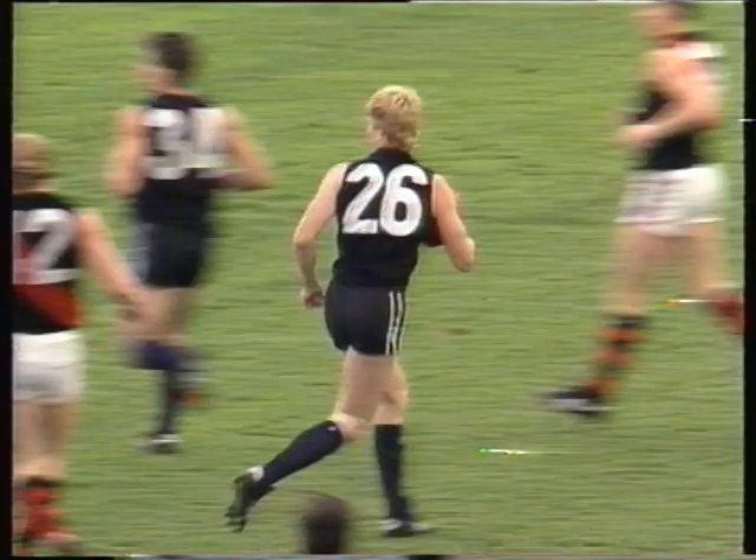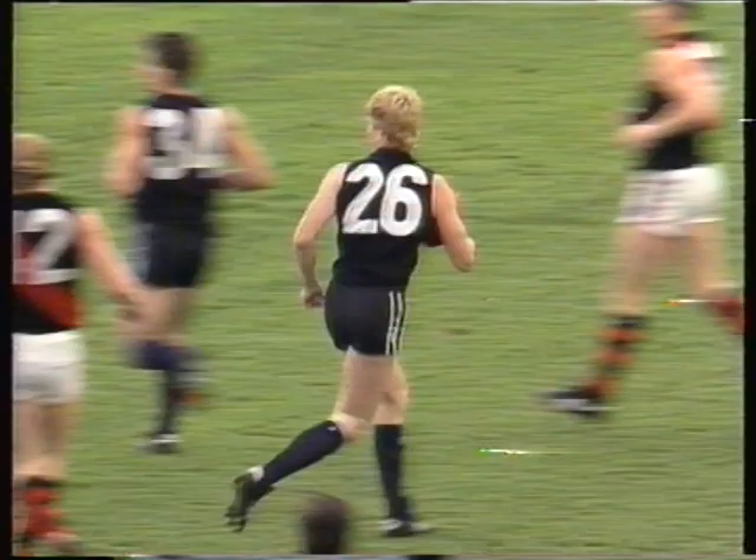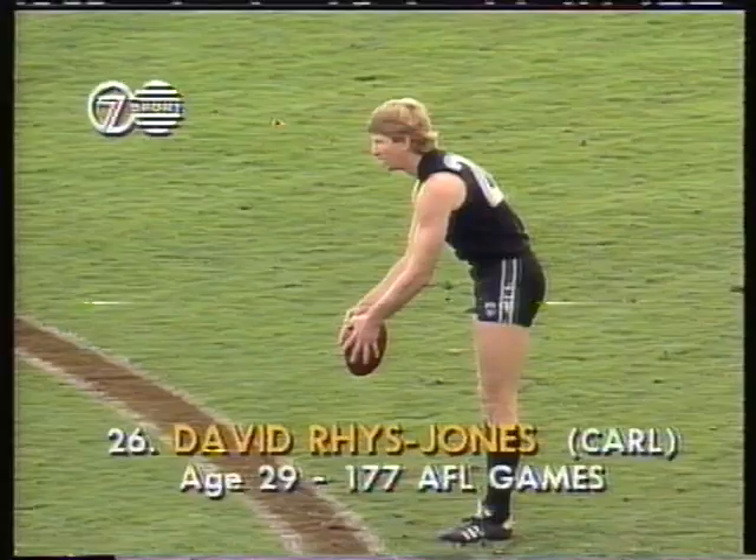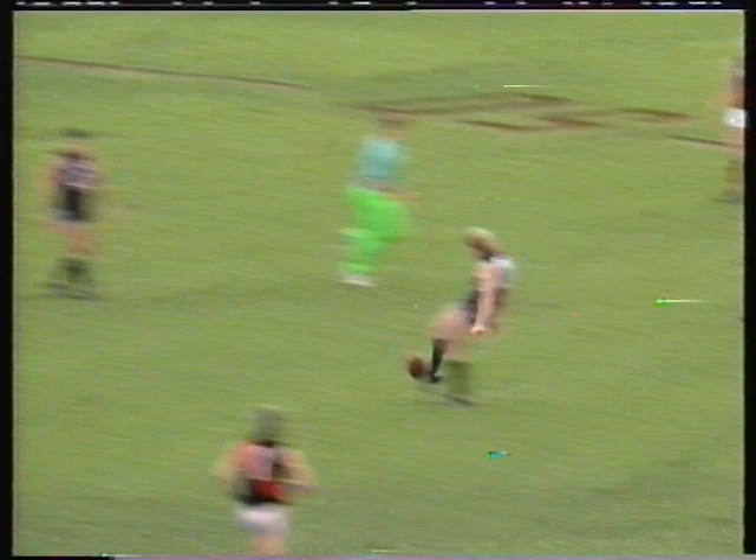Rhys Jones — yes! What a spectacular mark taken by David Rhys Jones, only 30 metres from goal. A hallmark of Rhys Jones' game is the fact that he seems to have a ton of time to do with the ball whatever he wants. And on that occasion, he made that mark look easy.